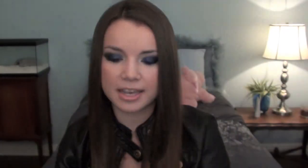Now opening up the package, the first thing I have here are these Urban Essential Towelettes — there's an orange one and a lemon one. The card says: as a beauty editor favorite, these all-natural towelettes smell lovely and leave skin fresh. Use them to whisk off makeup, perk up post-flight, de-grime hands — anything goes. So these are basically all-around wipes for your face, your hands, for everything.